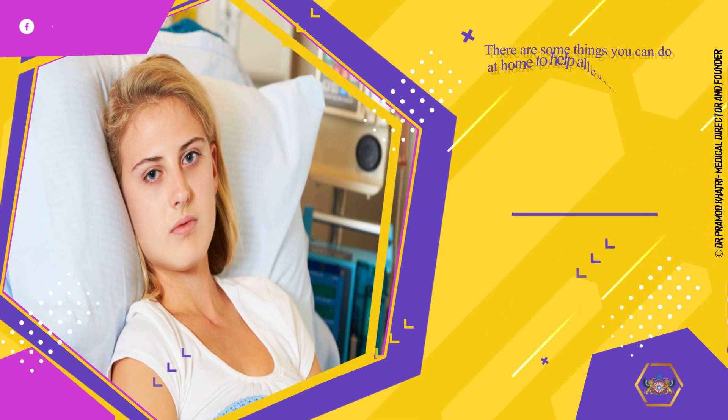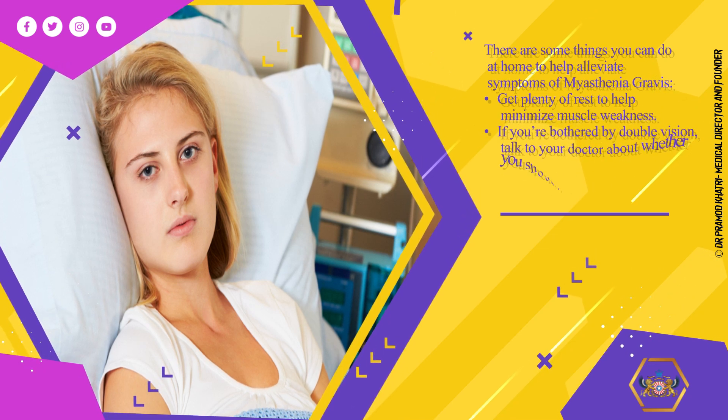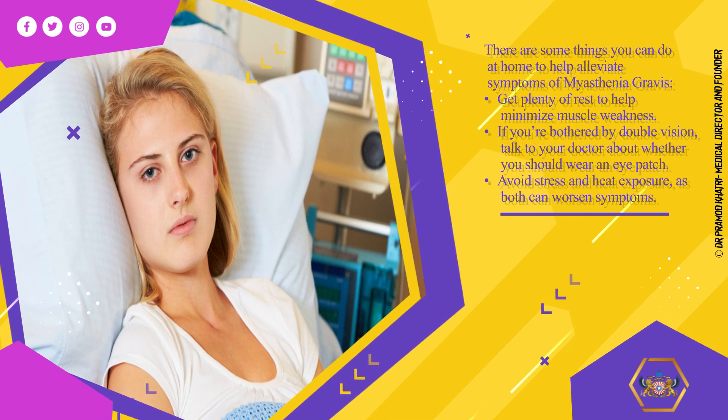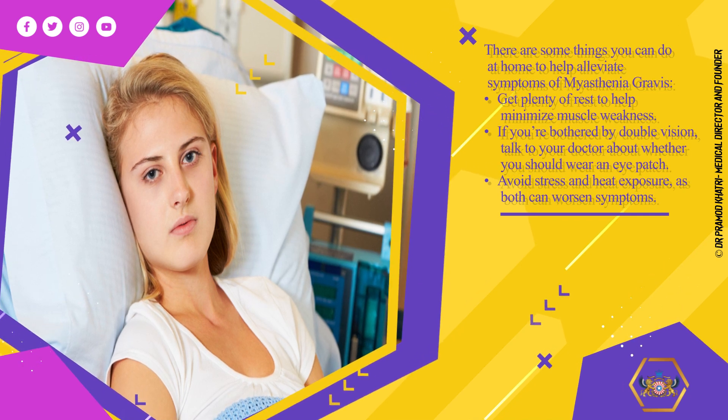There are some things you can do at home to help alleviate symptoms of myasthenia gravis. Get plenty of rest to help minimize muscle weakness. If you're bothered by double vision, talk to your doctor about whether you should wear an eye patch. Avoid stress and heat exposure, as both can worsen symptoms.